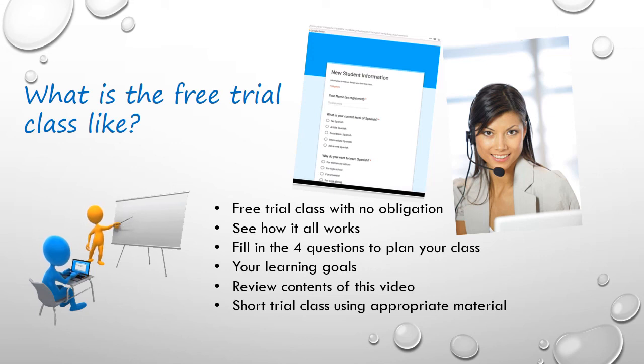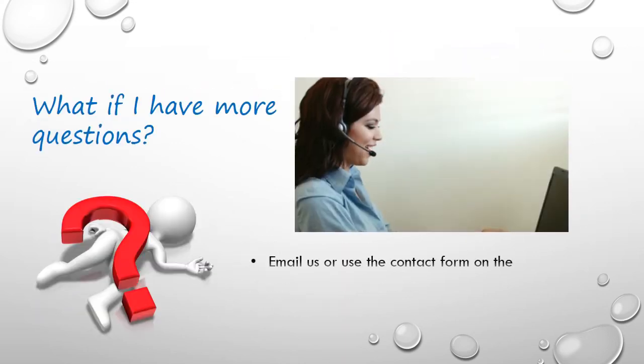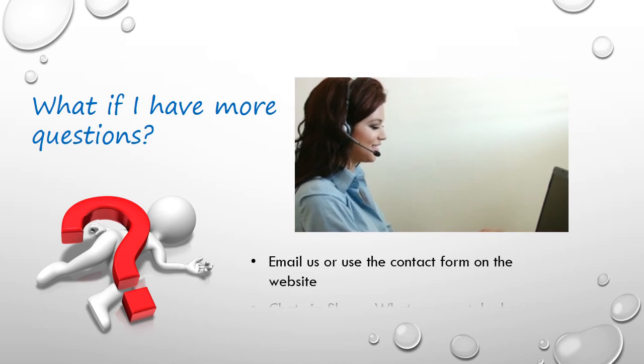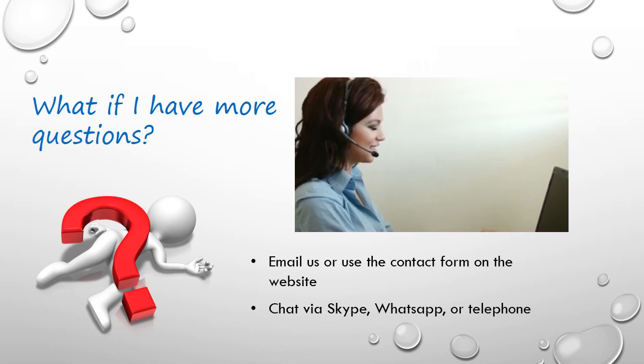We will follow up with a thank you email. And if you are happy, then you can purchase additional credits to start learning Spanish. Please email us if you have any more questions. We can also chat via Skype, WhatsApp or telephone, to go over any additional details.